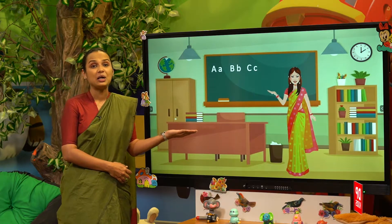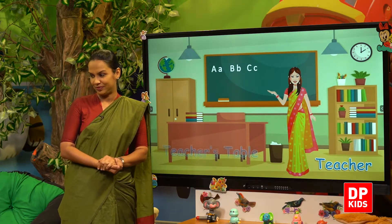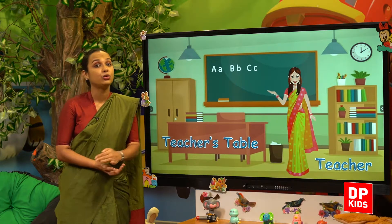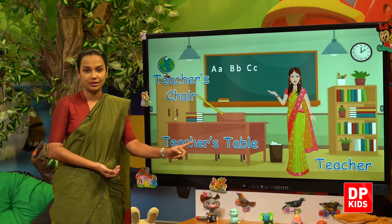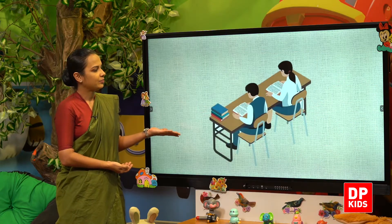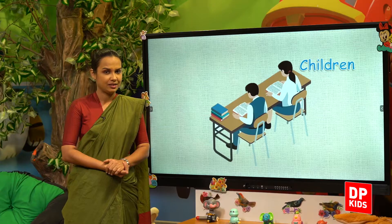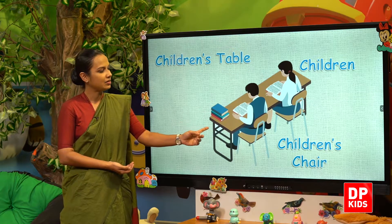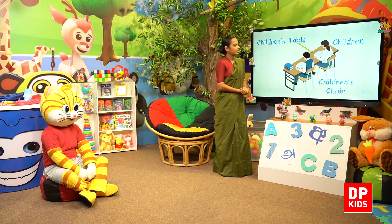And our teacher — teacher. Then this is her table — teacher's table. And next is the teacher's chair. Children also have tables. So this is children's chairs and children's tables, right?